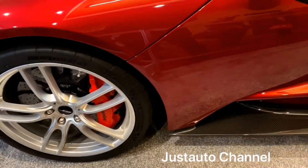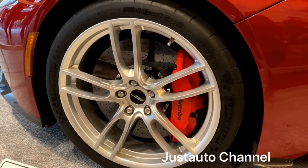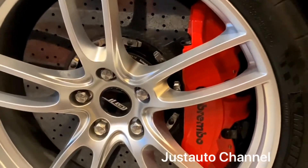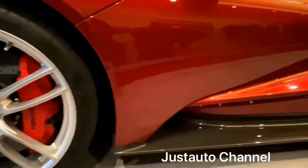I have very interesting facts for you about this 2019 Ford GT. This Ford GT was built to beat Ferrari and win the 24 Hours of Le Mans in 2016. It was built to celebrate the 50th anniversary of their first win.